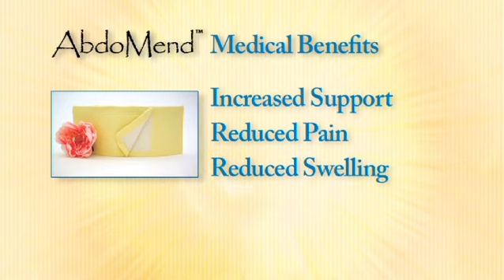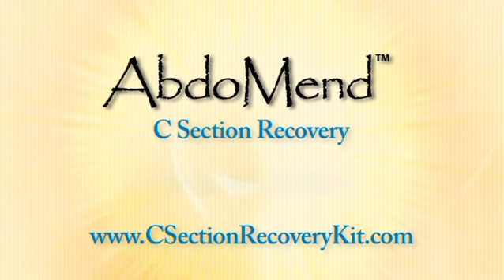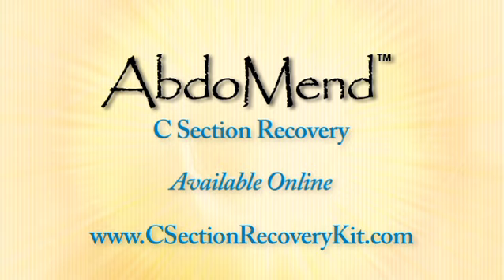Helping you to get back to your sexy shape. Use abdomen products for your c-section recovery. Purchase yours today, available online at c-sectionrecoverykit.com.